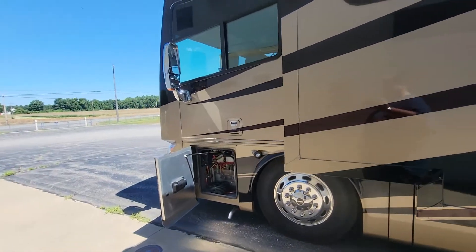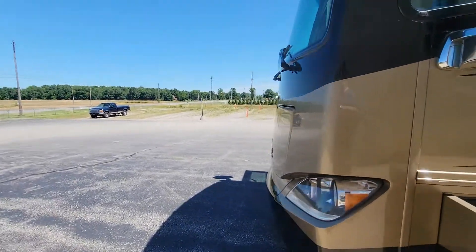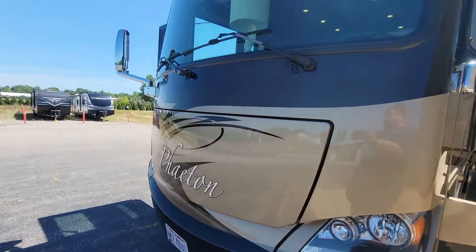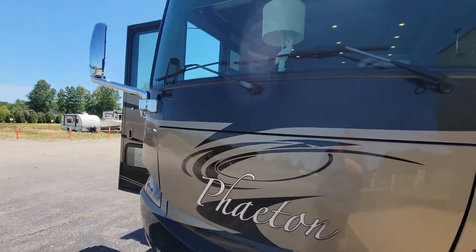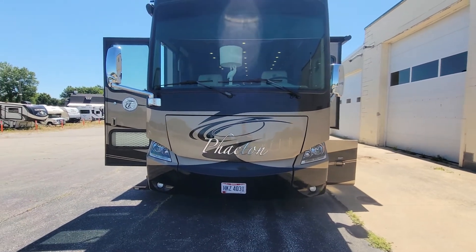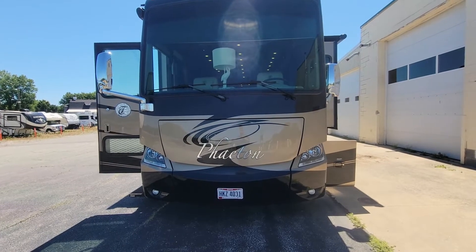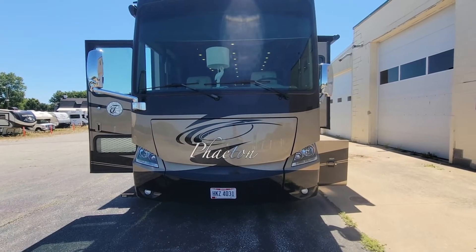As you can see, this is in amazing condition — it has been well maintained, hasn't seen harsh conditions, and has been stored at an RV inside storage facility when not in use.